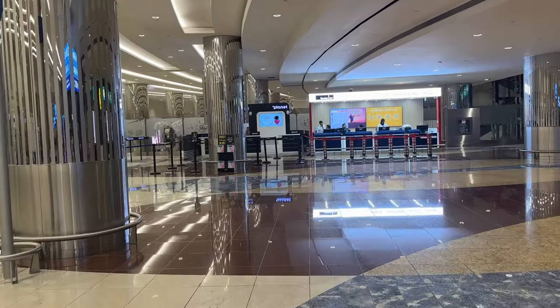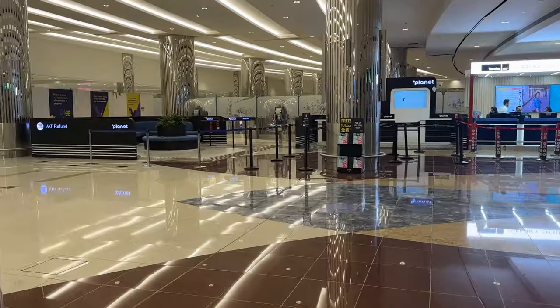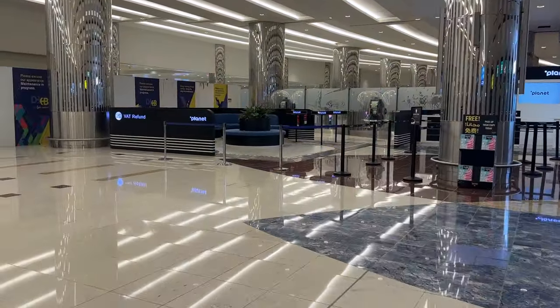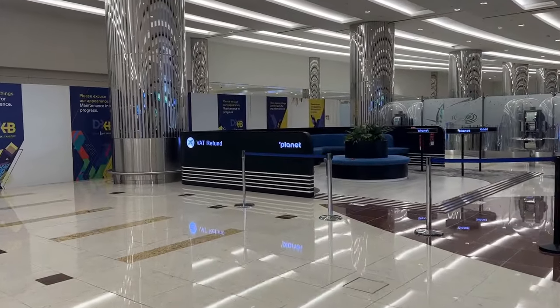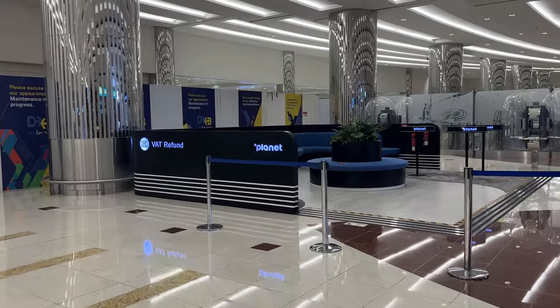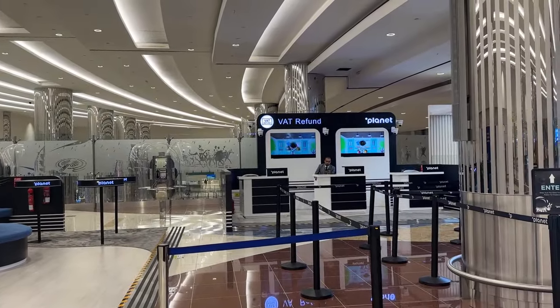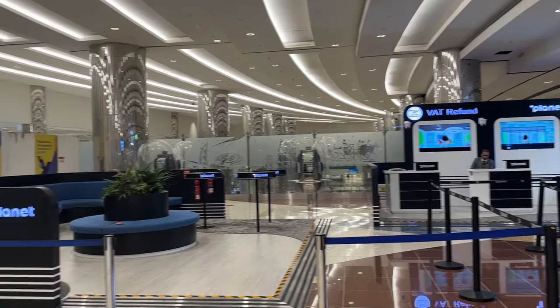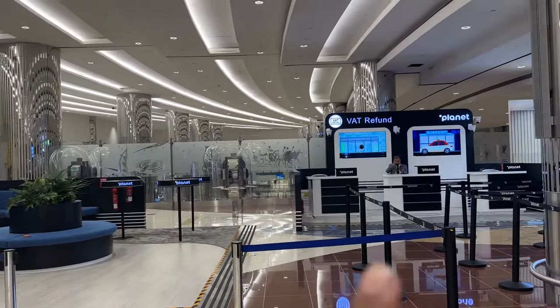Once you come out of immigration and your security check is done, you can find the Planet VAT refund counter in Dubai T3 — it's very visible. You can ask anyone where it is. Carry your product with you as explained earlier in the video, and head straight to the counter.